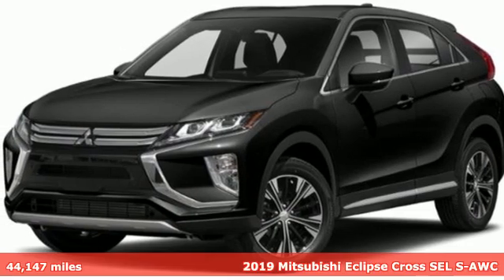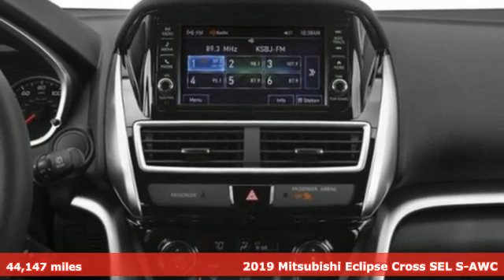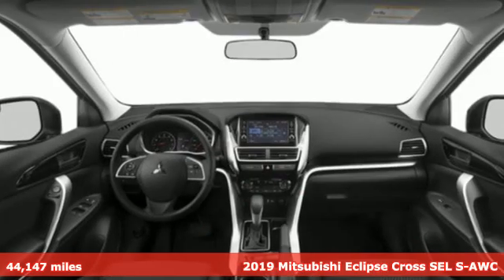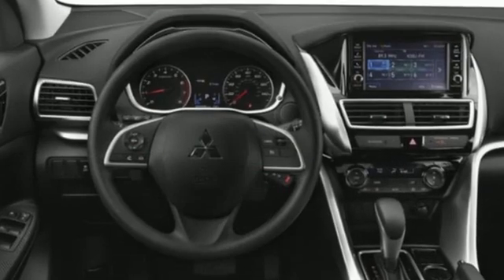It's a 2019 Mitsubishi Eclipse Cross. Striking, strong, stimulating. Now is the time to get into this Eclipse Cross. It comes with the features you need, and better yet, want.